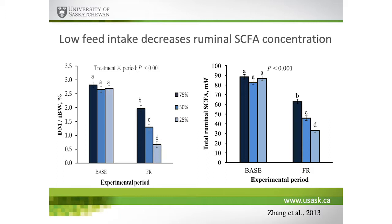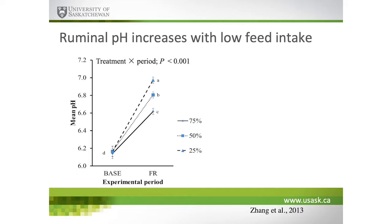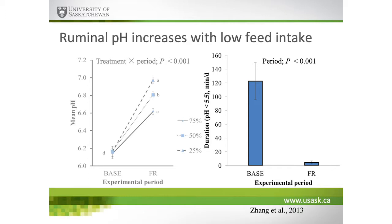The purpose was to understand the impact of low feed intake on GI tract function, and importantly, the recovery response dynamics — with the long-term goal of evaluating strategies to accelerate recovery or mitigate negative effects when feed restriction events are predictable. As expected, we reduced dry matter intake, and not surprisingly, reducing dry matter intake decreased short-chain fatty acid concentration in the rumen — simply decreasing the amount of fermentable material entering the rumen.